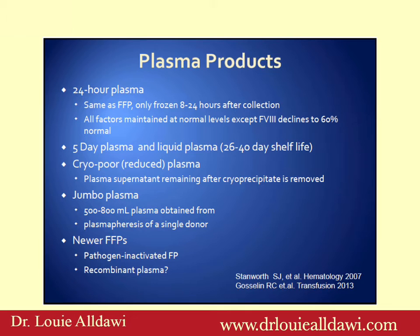5-day plasma is a plasma which has been thawed but not used for some reason. This can be refrigerated for 5 days and then used. Liquid plasma is a plasma that is typically derived from apheresis and hasn't been frozen. It was refrigerated so it can be used 26 to 40 days after collection.